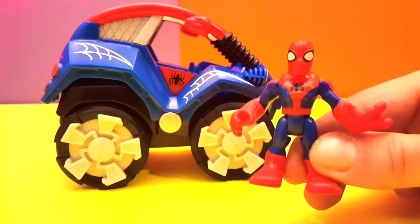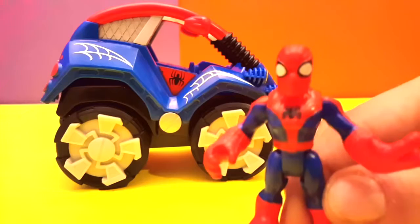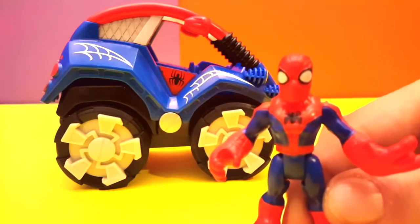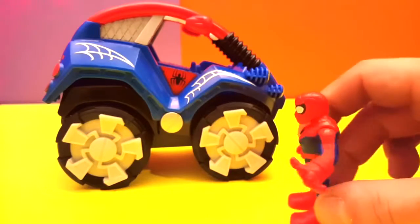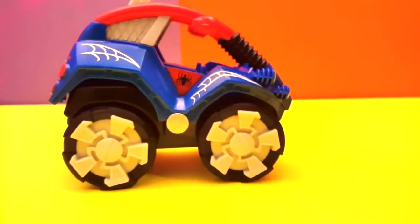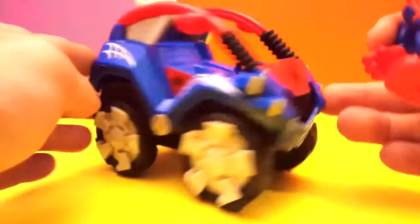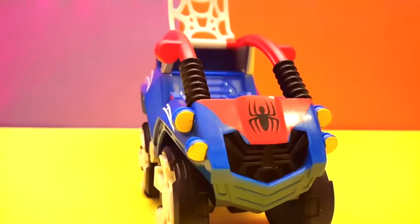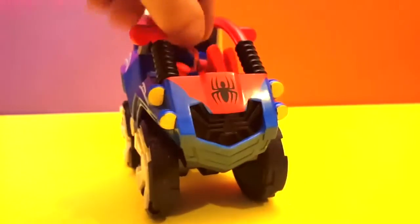This is not your ordinary normal car because this one is special! Let me show you what it's about. If you go over here and open this, the little top comes up and I can go inside.